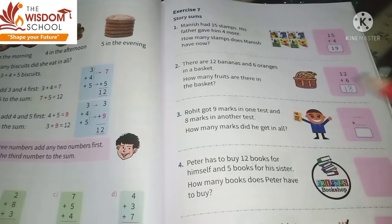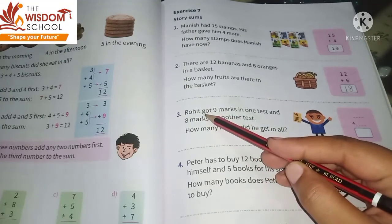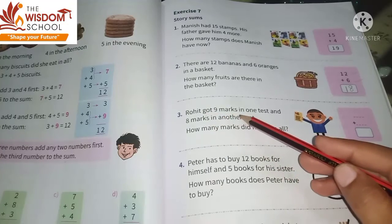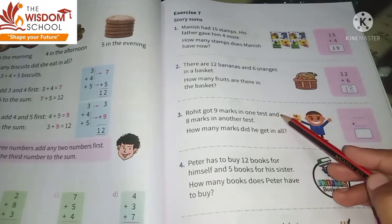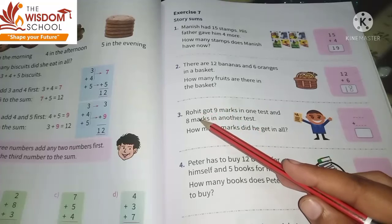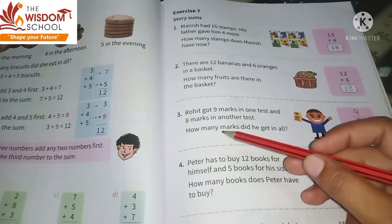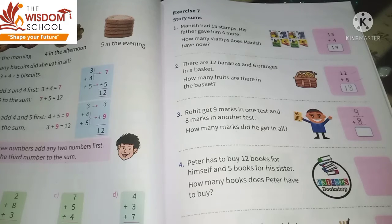Next is the third one — you will also be able to solve this one if you know these two. Rohit got nine marks in one test — Rohit ko ek test mein nine marks mile — and eight marks in another test — doosre mein eight mile. How many marks did he get in all? Yani total usay kitnay marks mile.